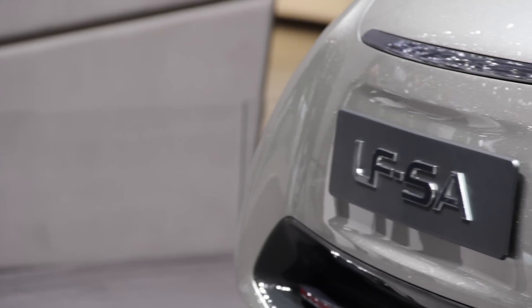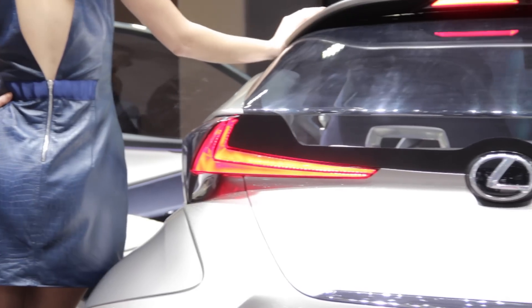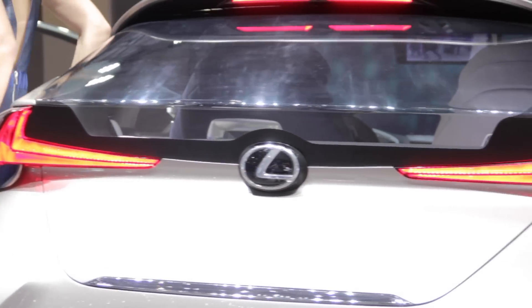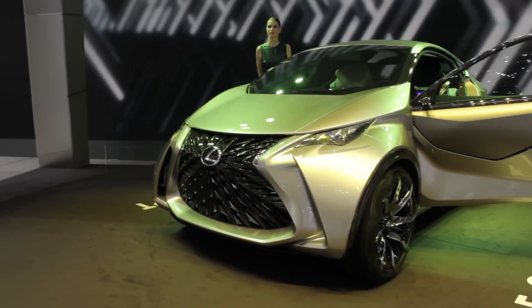A hologram-style digital dash relays all important information to the driver, along with a wide-angle head-up display. It's safe to say the LF-SA concept is unique looking, and Lexus calls it rugged and confident — I'll definitely agree with the latter, as it takes a lot of confidence to wear such a large grille on a little car.